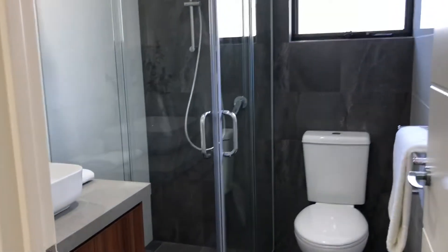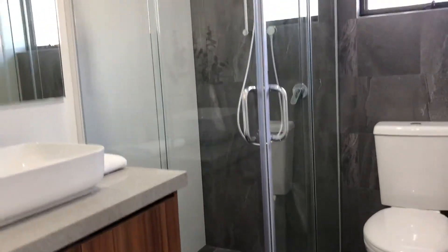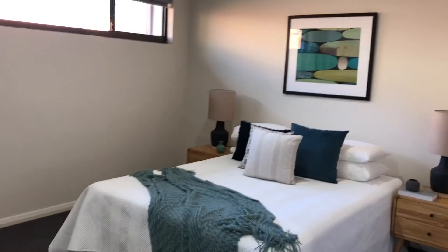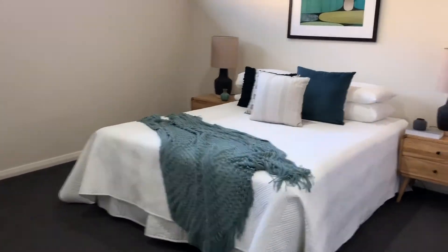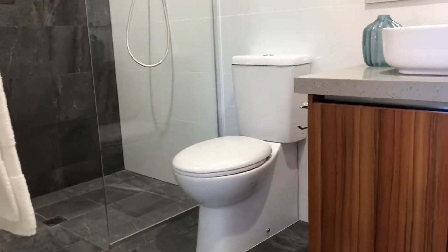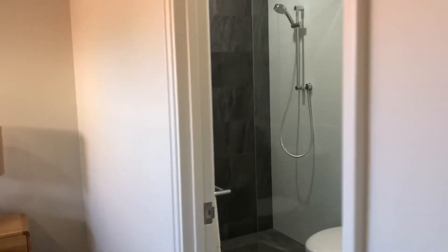Laundry here. Coming to the second bathroom — again, beautiful colour tones, really well thought out and designed. Second bedroom. And there's your master bedroom — plenty of room for a king bed if need be. And there's your ensuite, again really well done and really well thought out as far as colours are concerned. Great natural light through the whole place.